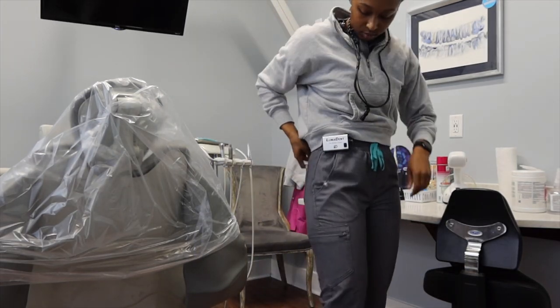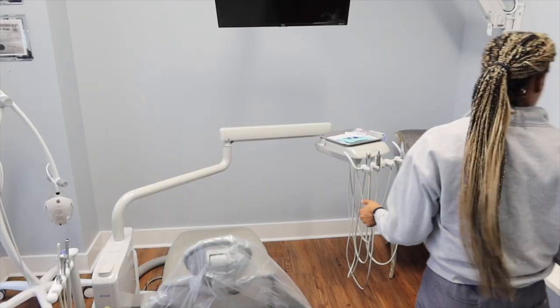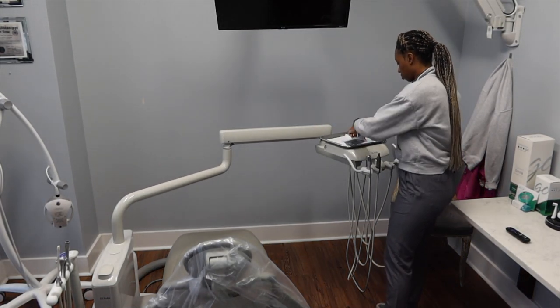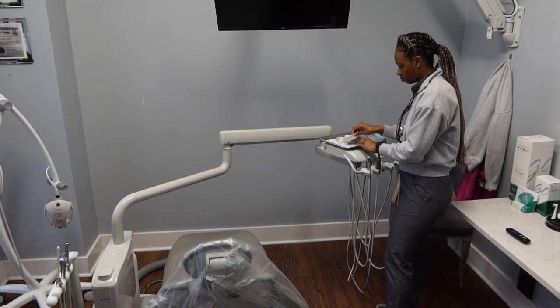Right now what I'm doing is just getting myself prepared for my very first patient by putting on my headlamp, my protective eyewear, and just getting my room set up.